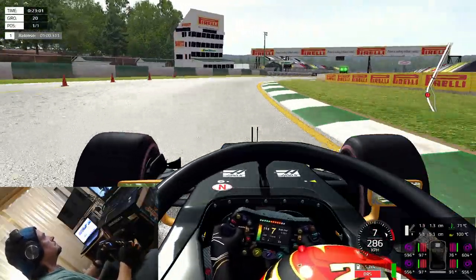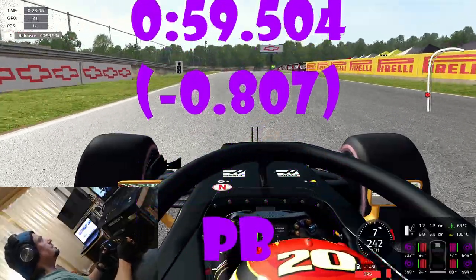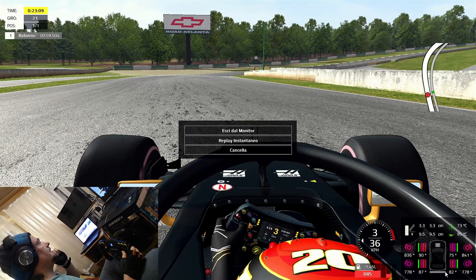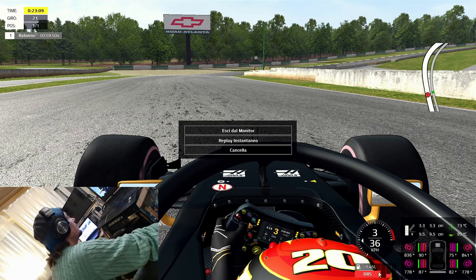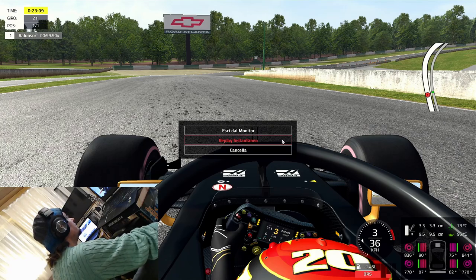We almost lost it there, but we have done it! Wow — not bad. I never thought we could do it, but there you see it: a 59.5 for the lap! So I think we have completed our duties for today. Let's just see this lap from the track cam view again.